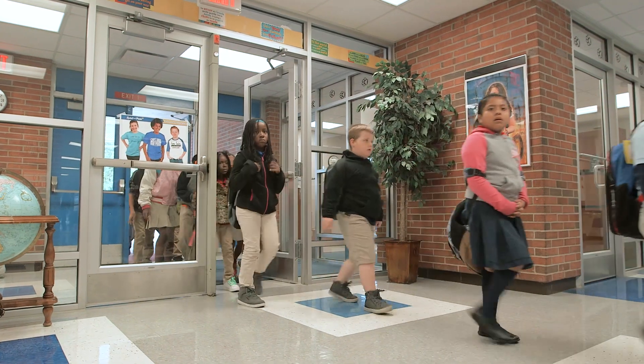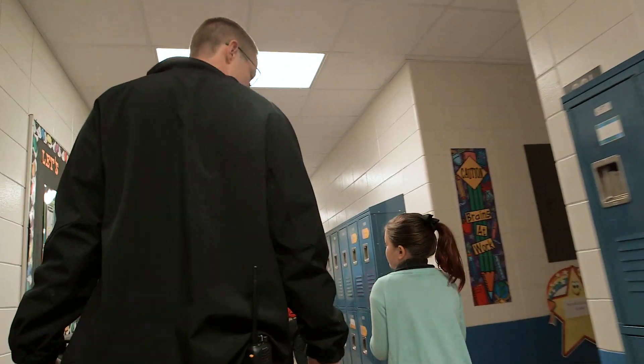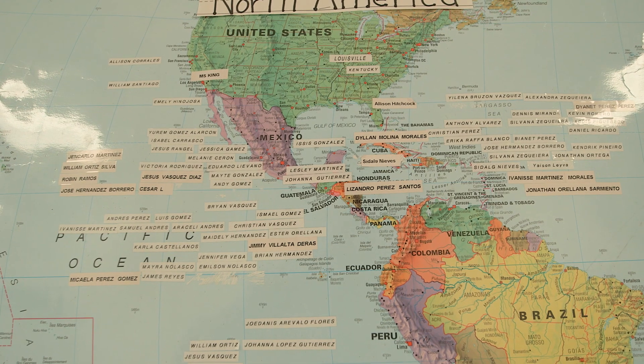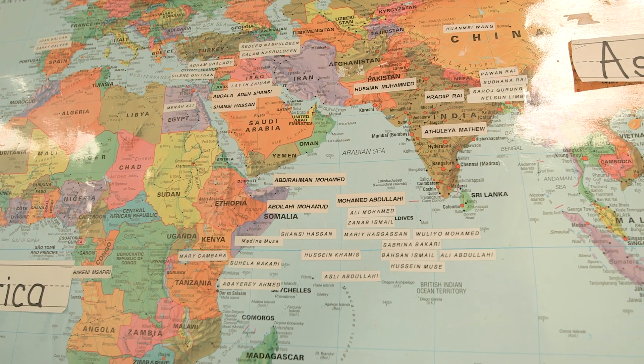Camp Taylor has 450 students, pre-K through fifth grade, usually about three classrooms per grade level. Camp Taylor is a very diverse elementary school. Currently about a quarter of our kids are ESL, or non-native English speakers.